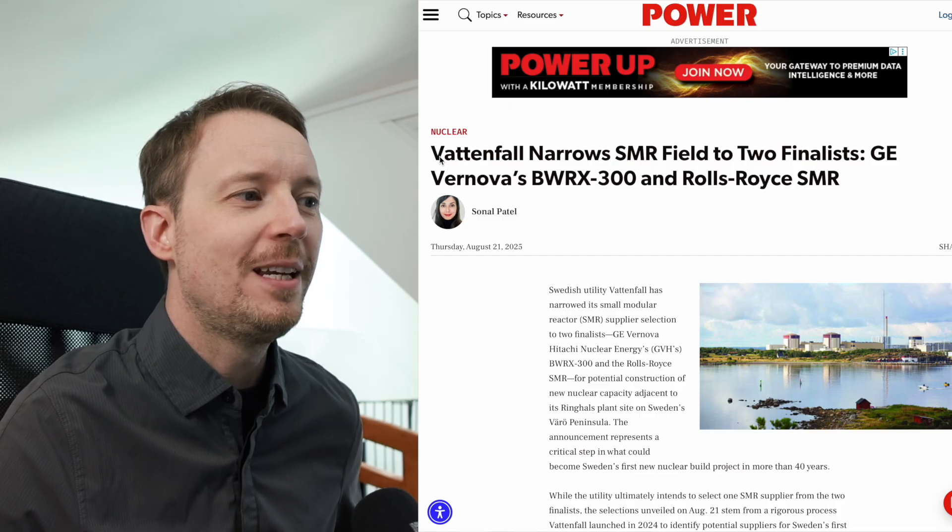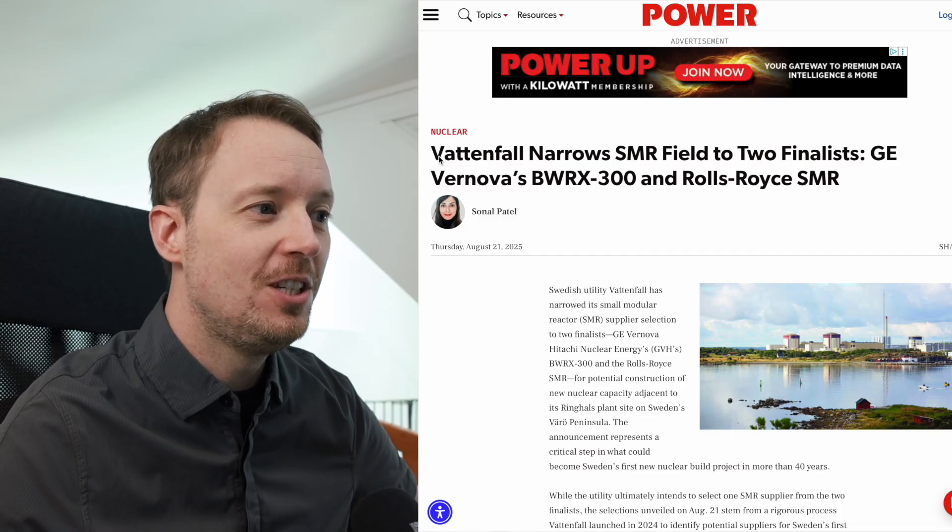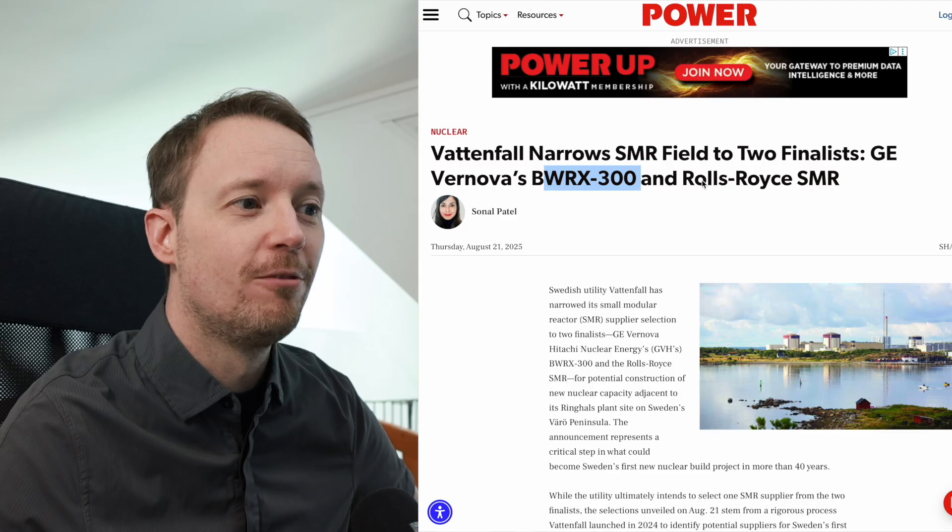Sweden has announced plans for up to five new reactors, their first in 40 years, and it's a couple of familiar designs we've seen before. Vattenfall Sweden has narrowed the finalists down to two: GE's BWRX300 and the Rolls-Royce SMR. Since Sweden is targeting 1,500 megawatts of electricity, that means either five BWRX300s or three Rolls-Royce SMRs.